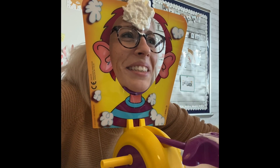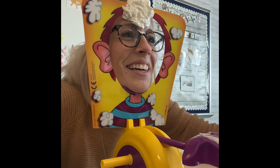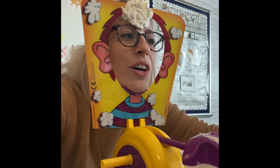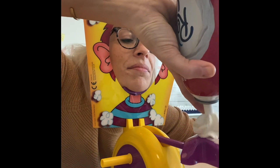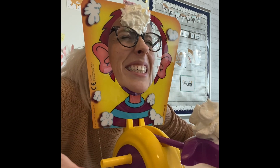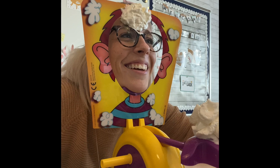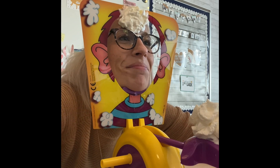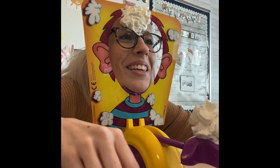I wasn't expecting it so early. Okay, what fraction of the flowers are white? What is the shaded fraction? 5/8 — you got it!